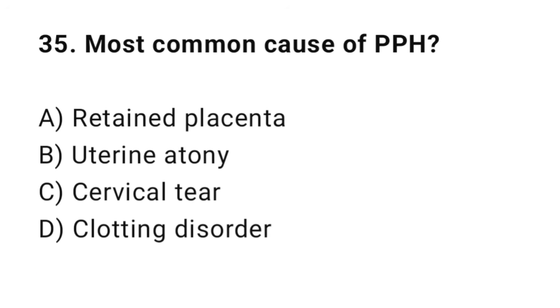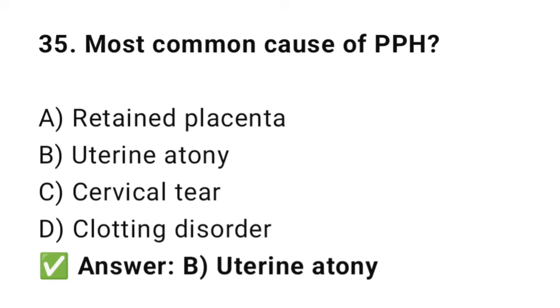Question No. 35: What is the most common cause of PPH? The right answer is B: Uterine atony. Uterine atony — failure to contract — causes bleeding.